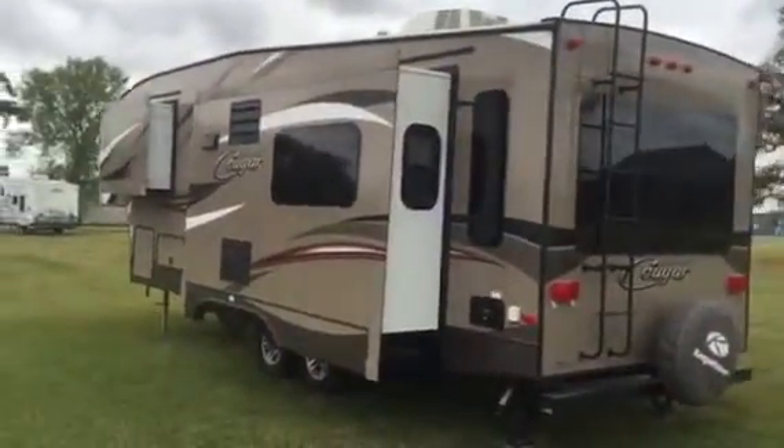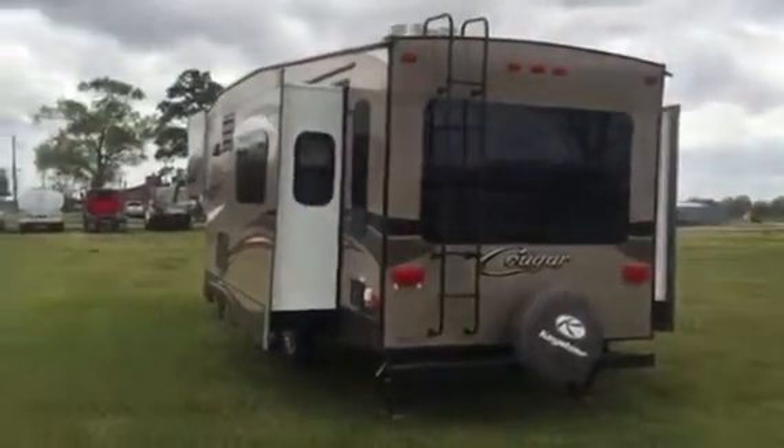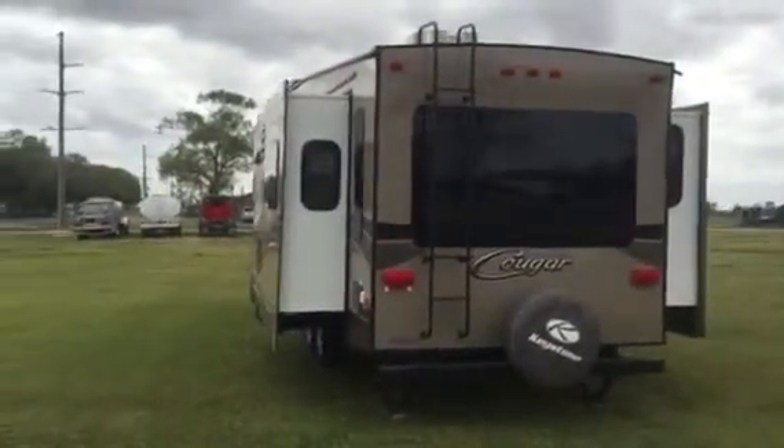It's a 2014 model. Only at Brickhouse Oxytown are you going to find this Cougar High Country by Keystone 30-foot RV. Come on south — think about it. Thank you.